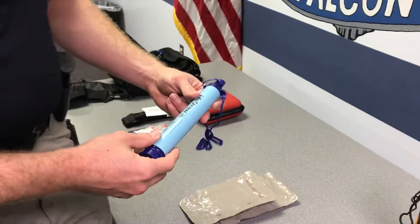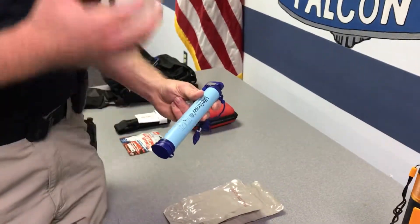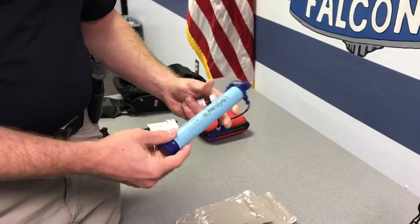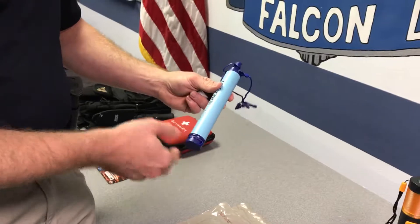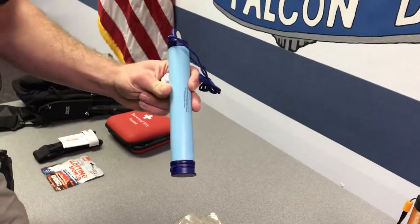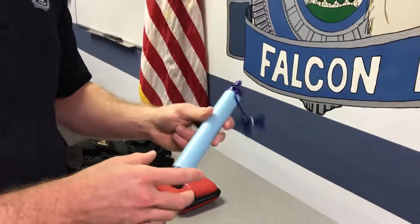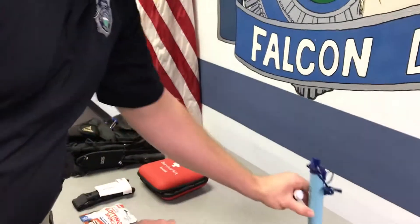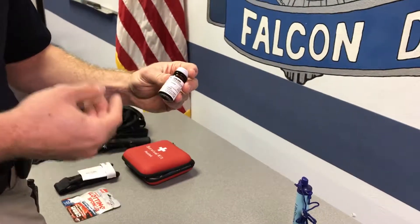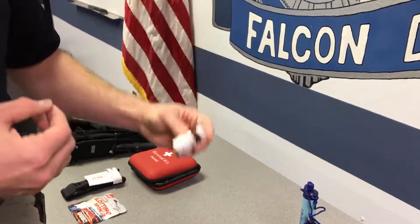Carrying water with you is actually very heavy and not practical when you're trying to move away from a natural disaster. These allow you to actually drink what's around you — you have a straw with a filter inside that you can put in a stream and drink out of, or put into a cup of water that may not be safe. These little tablets you can put in water make it taste a little funny, but they will make it safe to drink.